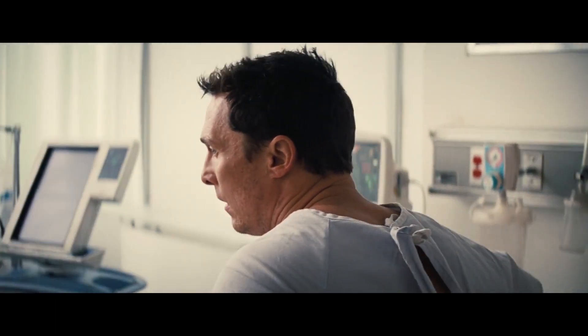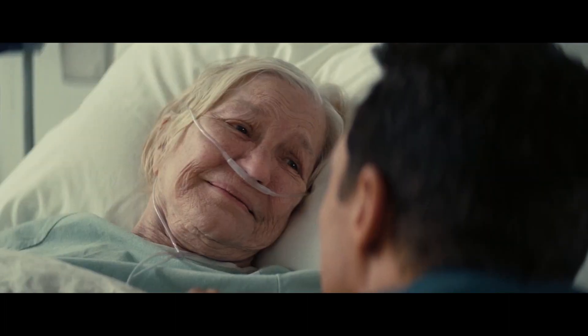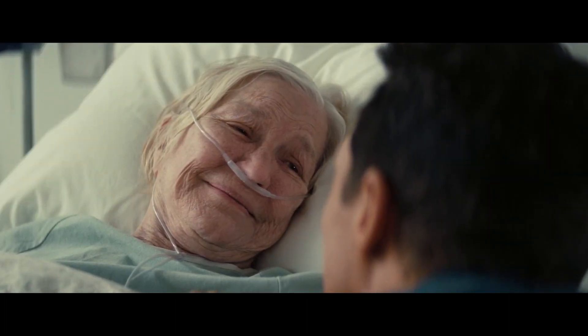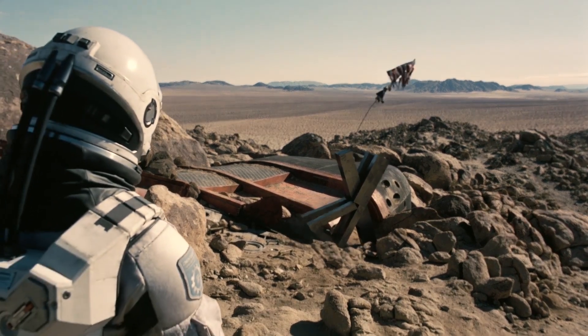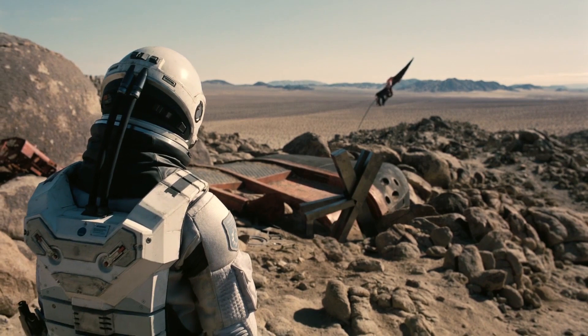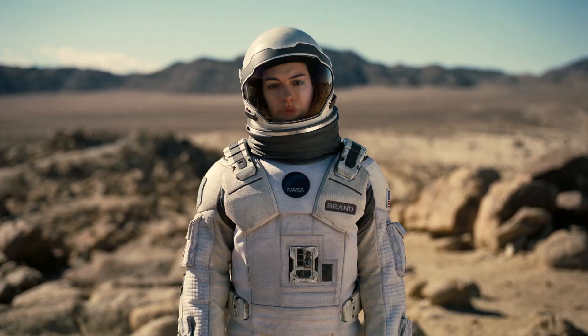Murph was counting on her last few days and she could see her father. She always believed he would come back. Murph explained that Dr. Brand is somewhere out there looking for a habitable planet, and Cooper should go search for his crew that was still out in space. And then the movie ended.